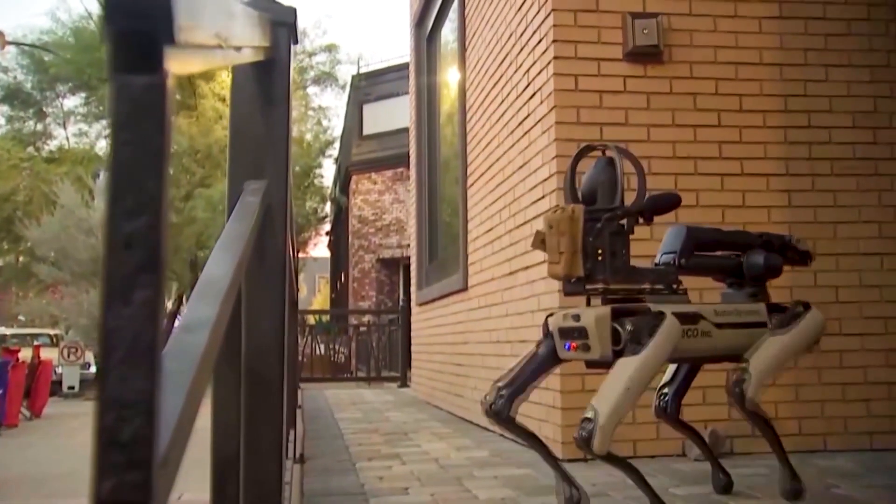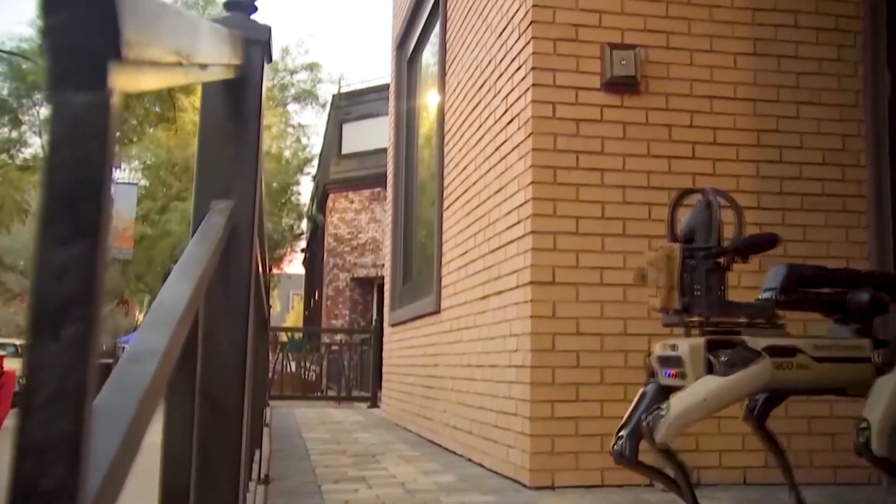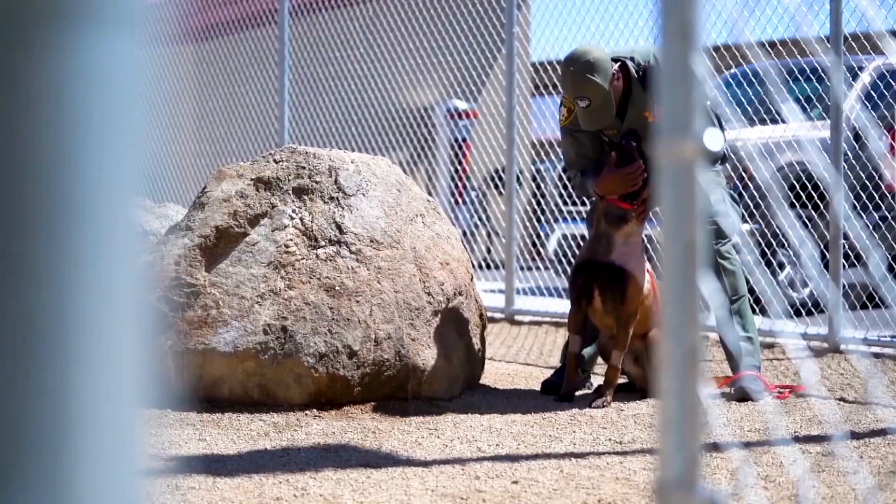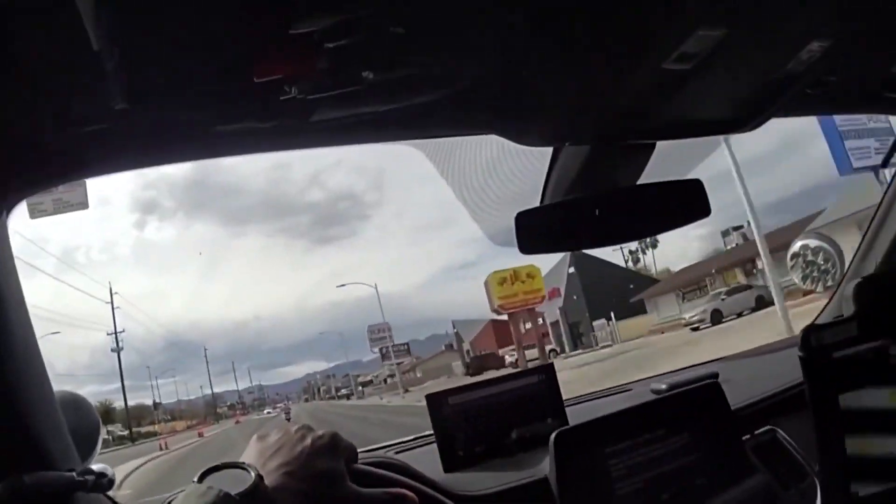RoboDog's main job is SWAT operations — to go in during standoff and protect the lives of officers and real dogs from suspects who are ready to attack. You did good, buddy. You did good. You're a good boy.